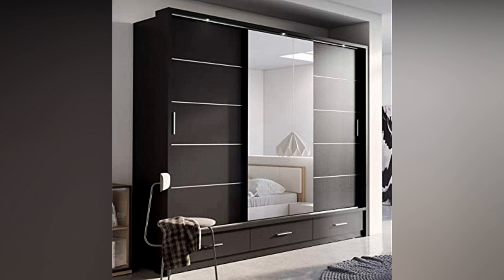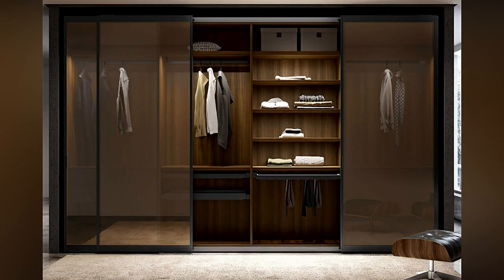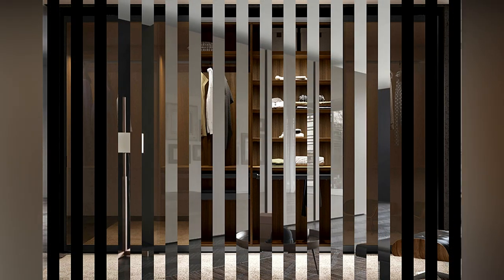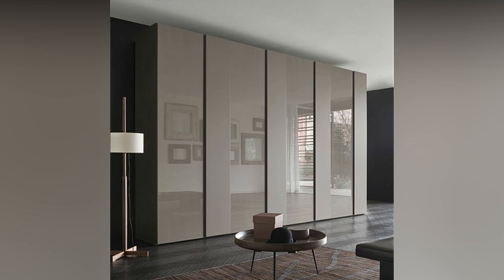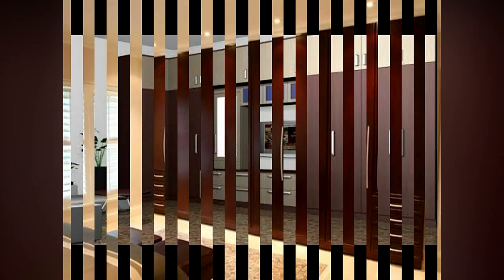Wardrobes with metal doors are another option you can incorporate into your bedroom. The bedroom is given a beautiful look by a metallic touch on the wardrobe doors. The metal door wardrobe can be any color that matches the curtains and bed sheets in the room. They are simple to construct on track and also add a lot of storage space.